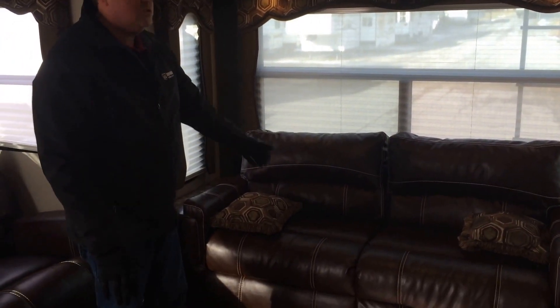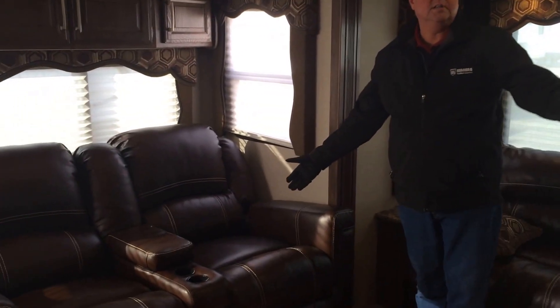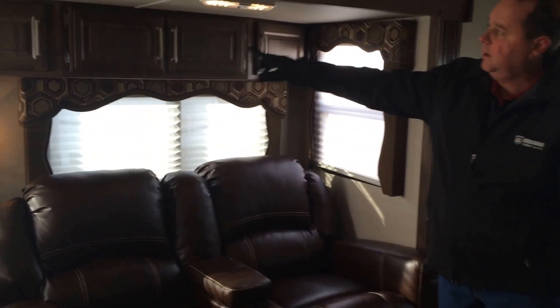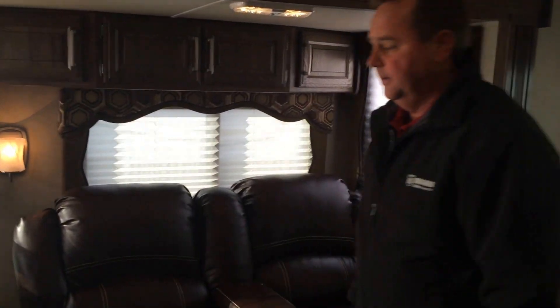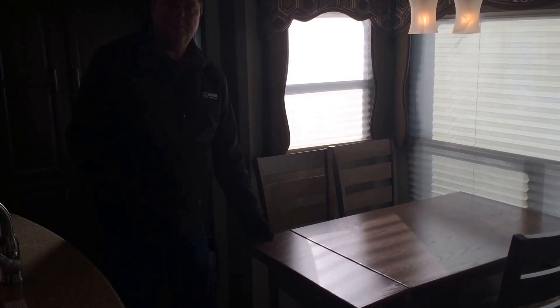Here we've got a nice size sofa which makes into a bed, and over here theater seating for watching the TV on the other side. This slide also has a nice set of cupboards across the top and lots of big windows for natural light. It has the freestanding table and chairs, and it also has a side that flips up to give you a little bit more room in the evenings if you want to play cards.